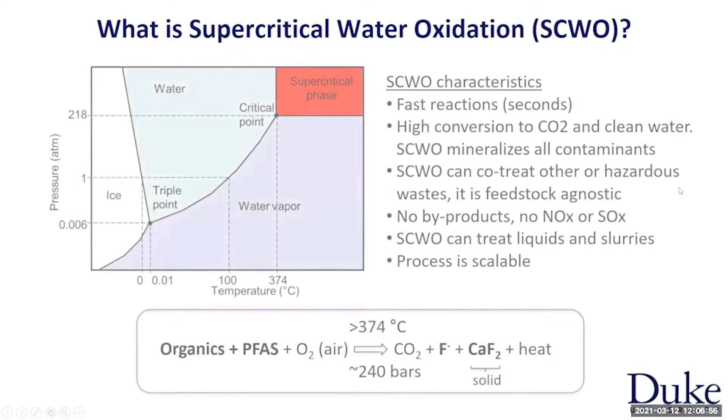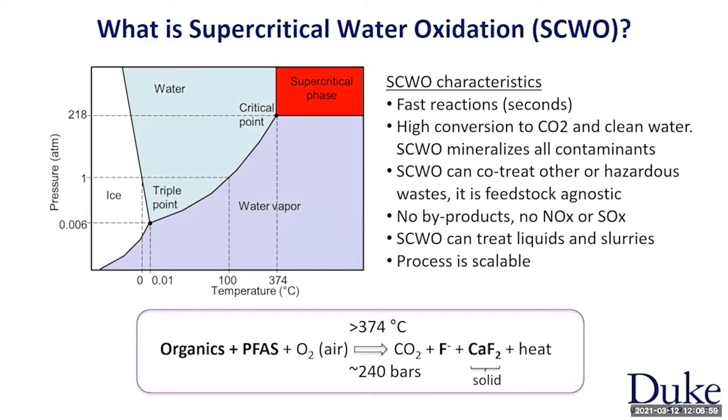On the left side, you see the phase diagram of water. We're all familiar with water as a liquid, vapor, or solid as ice. It turns out that when you have water above 374 degrees C — or 705 degrees Fahrenheit — and you compress it to greater than 218 times atmospheric pressure, which is roughly 3,200 psi, water becomes supercritical. It's somewhere hybrid between a gas and a liquid, and it has amazing properties. We can use those properties to do very fast reactions — in particular, supercritical water oxidation.